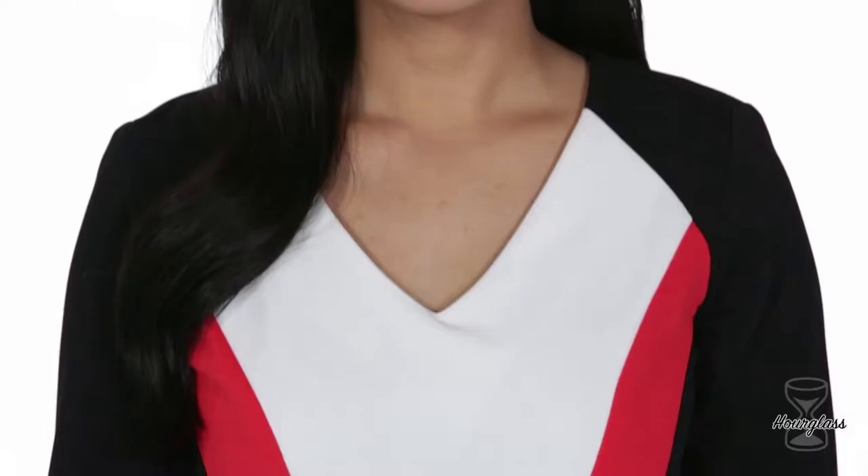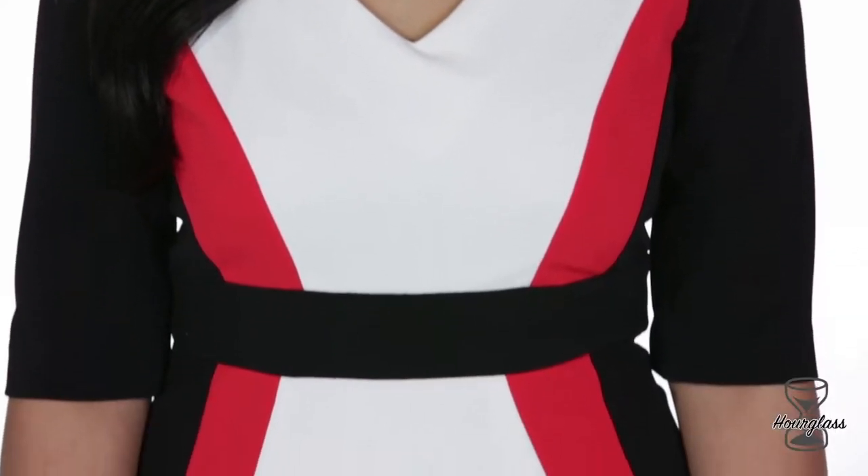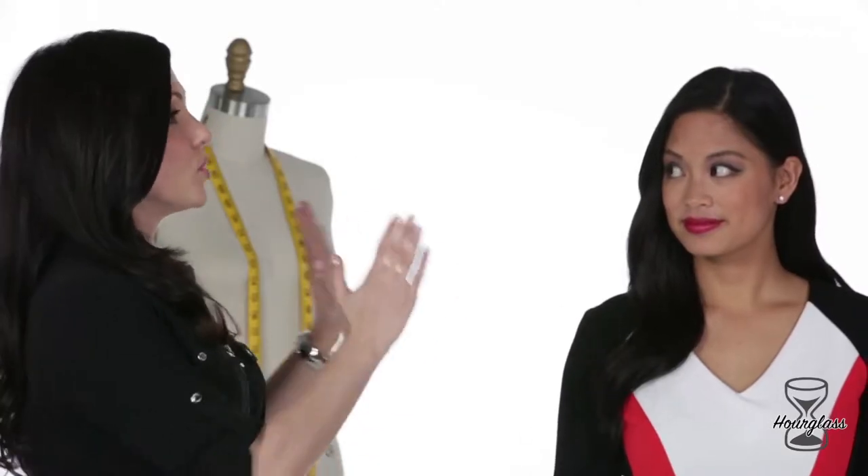Now if you have an hourglass figure, show off your curves in something form-fitting like this bodycon dress. Grace looks great as is, but what would you do if you wanted to style this dress for a day look and then for a separate night look?